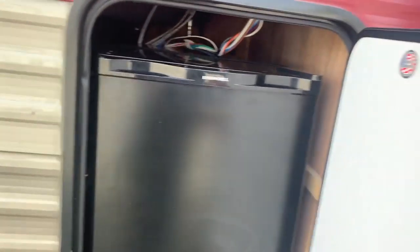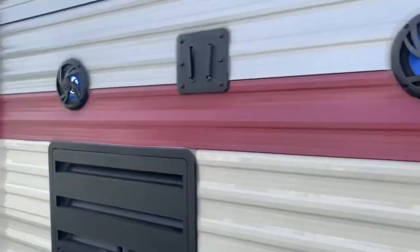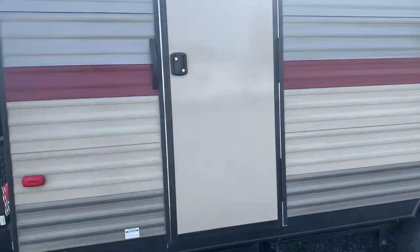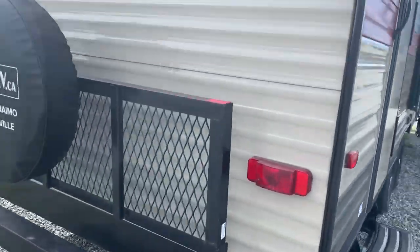We've got a little fridge and a stove. We've got a nice power awning, two doors, luggage carrier, prep for backup.